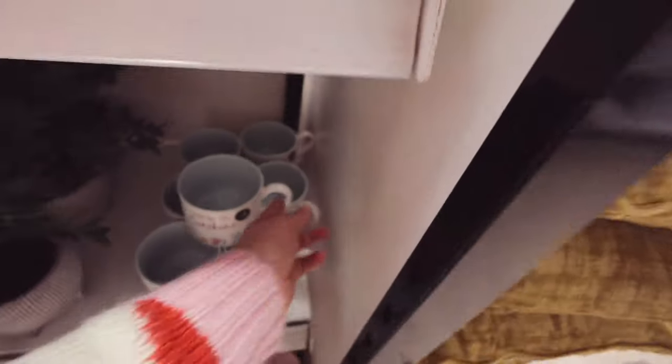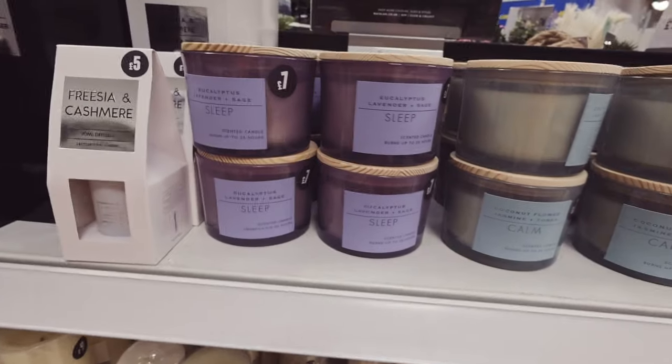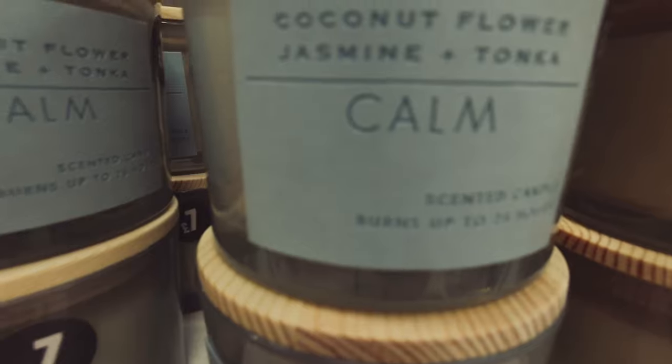I like these mugs as well — I think these were pitched for Mother's Day. This is what I need — not the candle, but that: 'sleep.' I also need some calm in my house — having four kids, I don't have much calm.